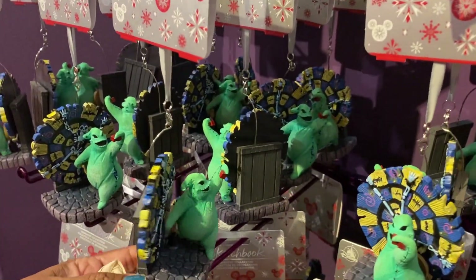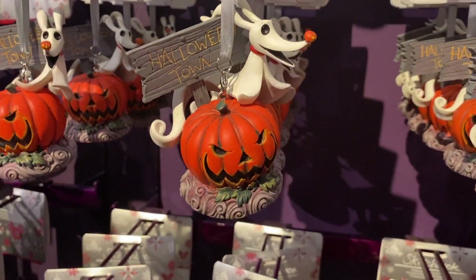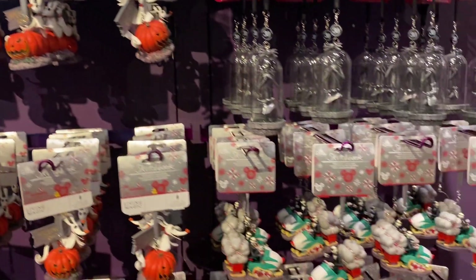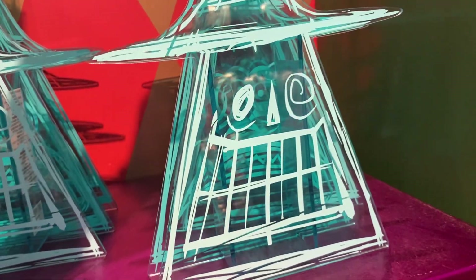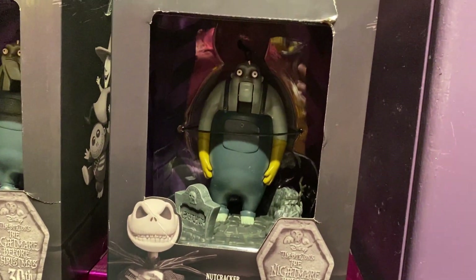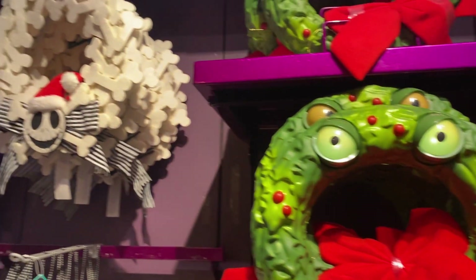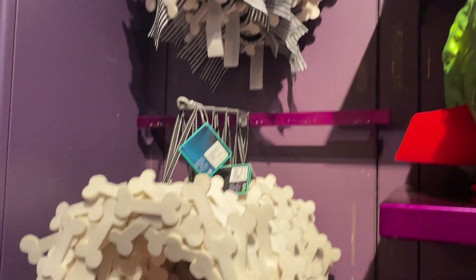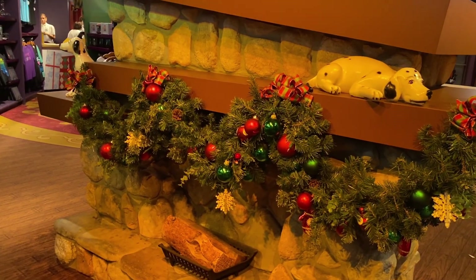They have Nightmare Before Christmas ornaments — Oogie Boogie, and a Zero ornament with a pumpkin. They have acrylic decorations of the Mayor — it has the two faces, the normal one and the anxious one on the other side. There's also a Nightmare Before Christmas nutcracker! They have wreaths where the eyeballs move — that's crazy — and felt bone wreaths. There's an Oogie Boogie indoor decoration and a little glowing Jack.